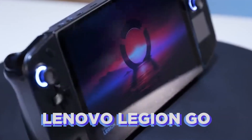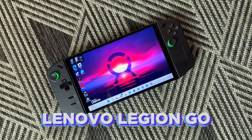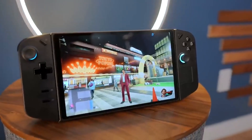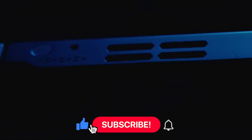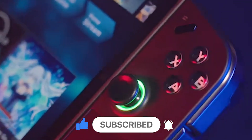So there you have it — Lenovo's Legion Go is on the horizon, and it's about to make gaming history. Tell us in the comments what you think of this gaming powerhouse and whether you're planning to snag one. Don't forget to hit that subscribe button to stay in the loop for all the latest tech updates, gaming news, and reviews. Thanks for watching.